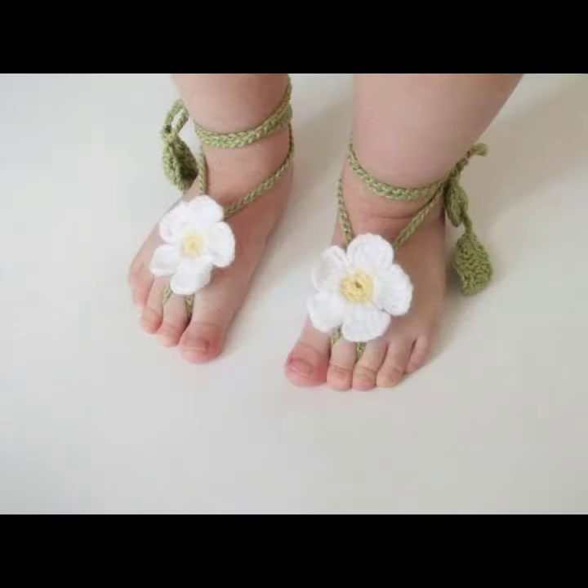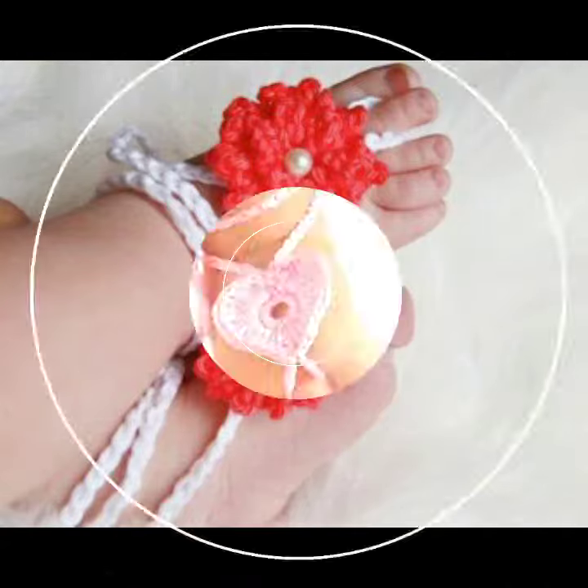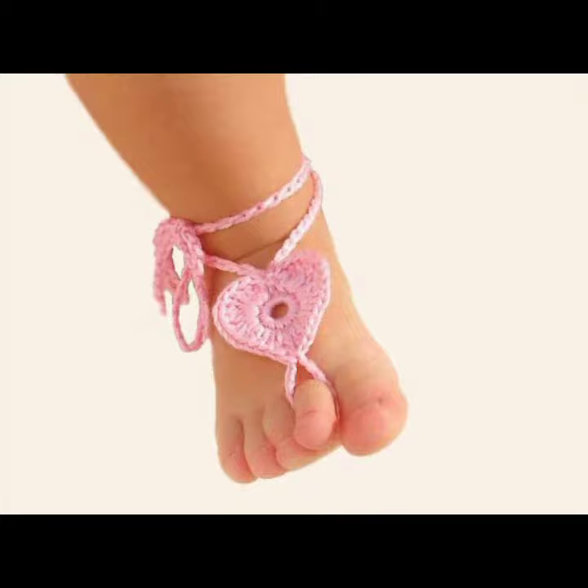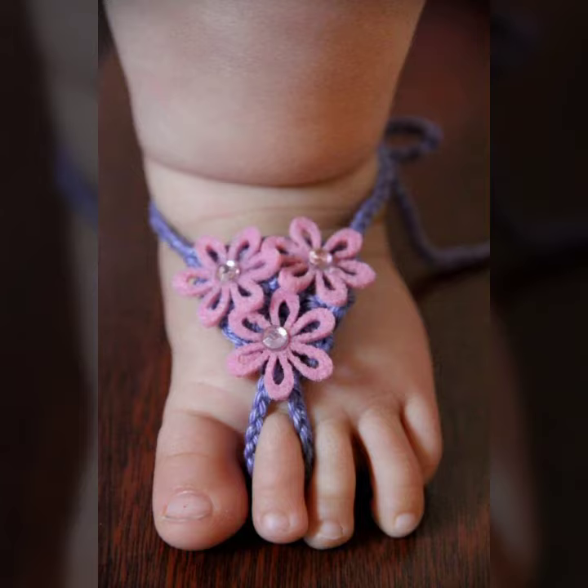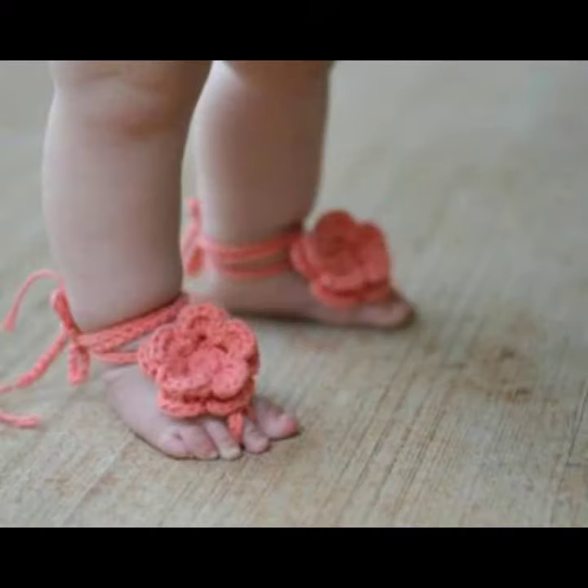Friends, this is very beautiful and trendy, so I suggest you must watch my video till the end for more designs and more ideas. If you want to buy these beautiful baby crochet anklet designs, I will tell you some website names, likely expressivar.com, etsy.com, and amazon.